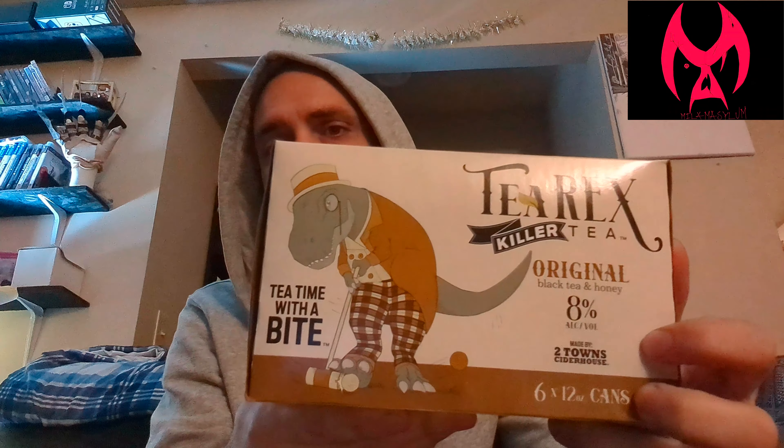It's just a cute little play on words here — T-Rex playing croquet, yeah, with this fancy thing, fancy dress with this fancy monocle. Let's get into it and see what we got here.